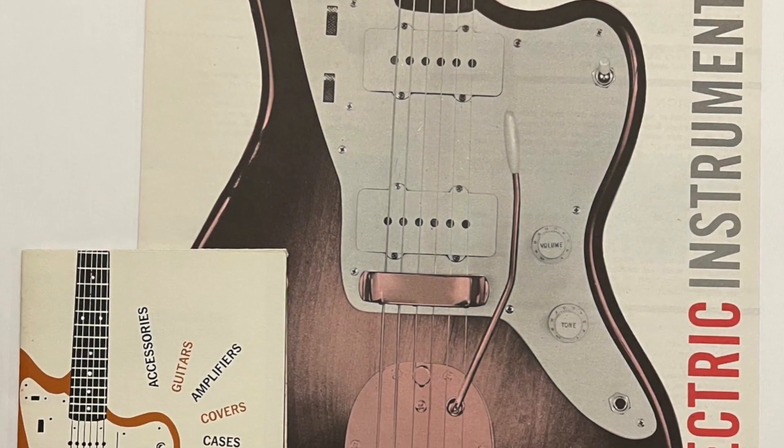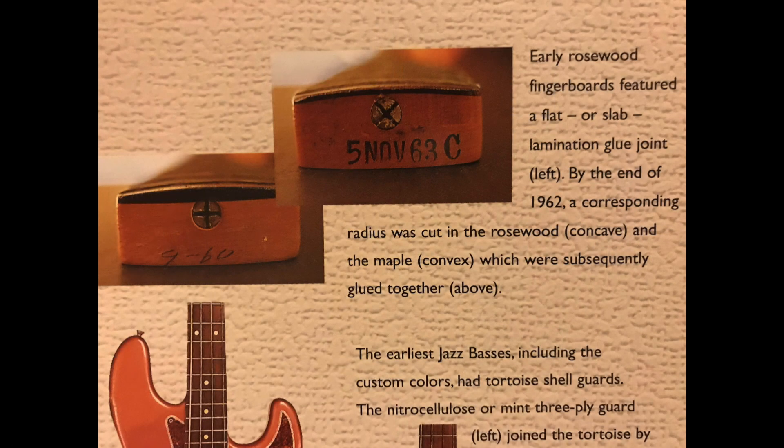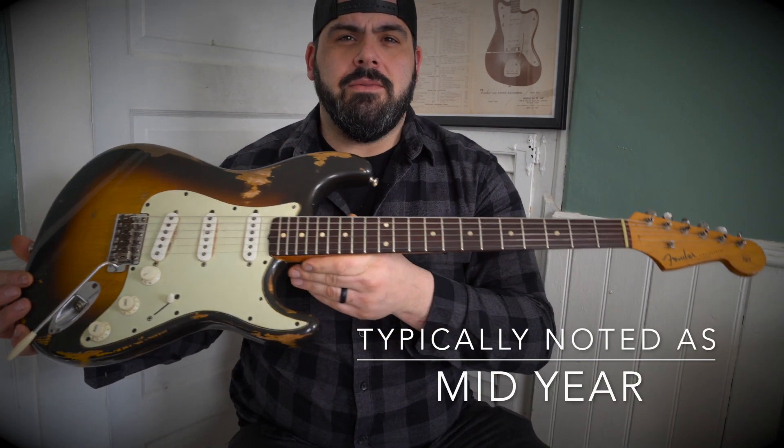The Fender Jazzmaster, pictured behind me, started featuring a rosewood neck — they used Brazilian slab rosewood. The best way to explain slab versus veneer: cut the fretboard off flat and glue a slab of Brazilian to it. For a veneer board, the maple neck would be radiused to the 7.25-inch radius, then a radiused slab of Brazilian rosewood would be laid on that. Leo decided to apply this to the Stratocaster and Telecaster.